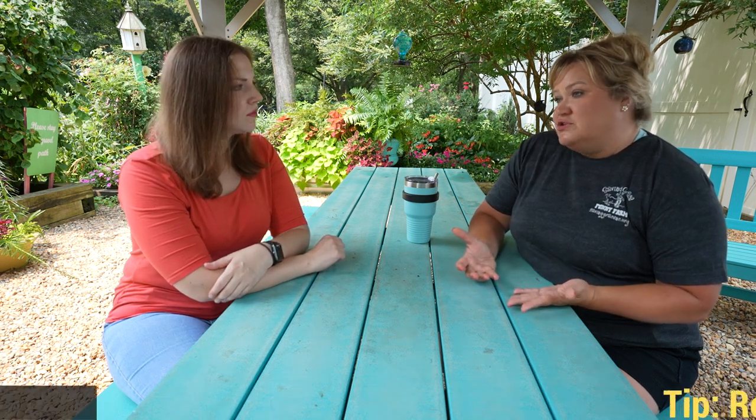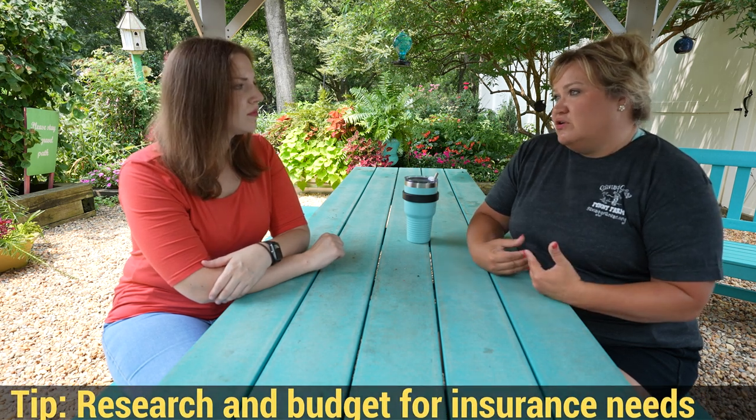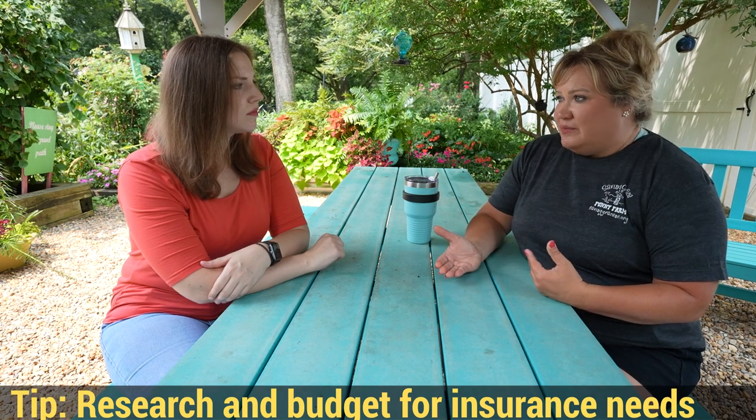Insurance has always been an issue — making sure you're covered not only for people coming to Saving Grace, but also when you go out to events, for drivers on transports, or taking dogs different places. We had to get insurance for all of that, and not every insurance carrier wants to insure you. It is not cheap. Factoring all of that into your fundraising and budget is really important. A lot of times people ask why our adoption fee is so much — well, it doesn't just cover the medical care your animal got. It covers all the services it took to get that animal to you.